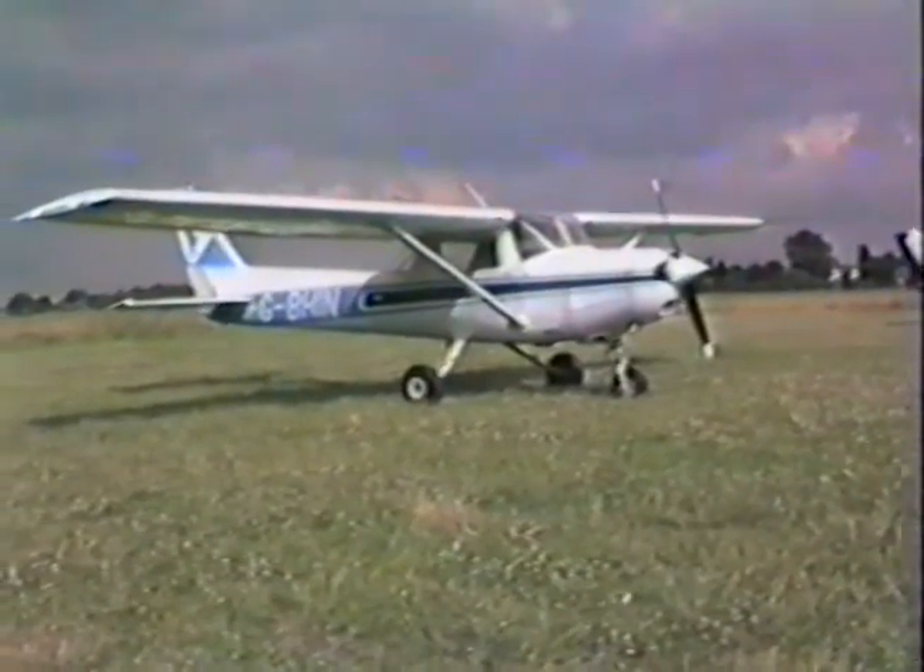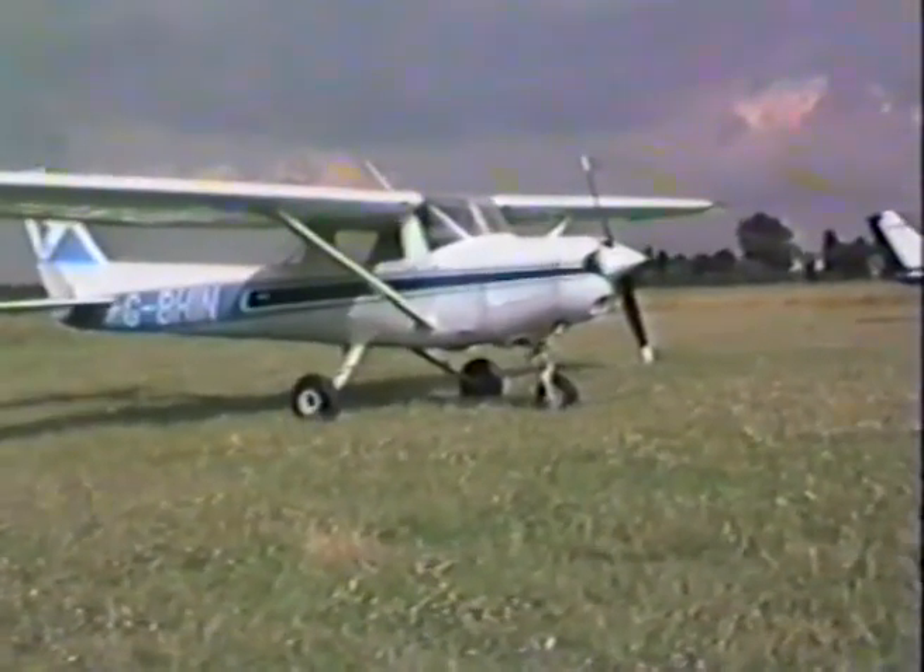Our telephone number for Doncaster Aero Club is 535-666. 535-666.